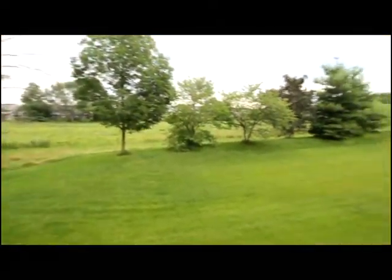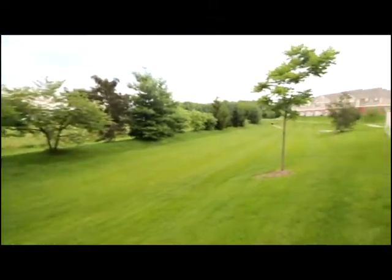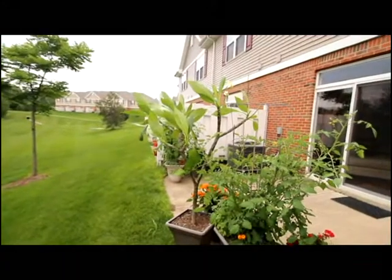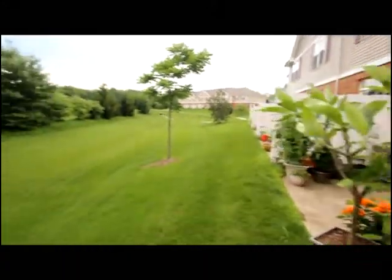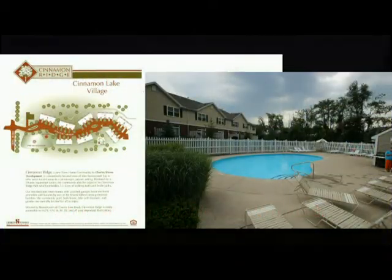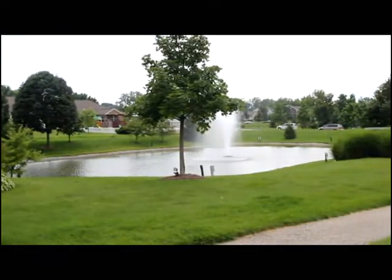Appreciate the backyard view, the horse pasture, the green space, and your private patio. Now located within a short walk of the community pool, and adjacent to the community pond and gazebo.